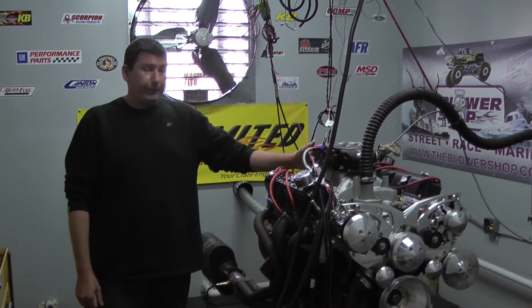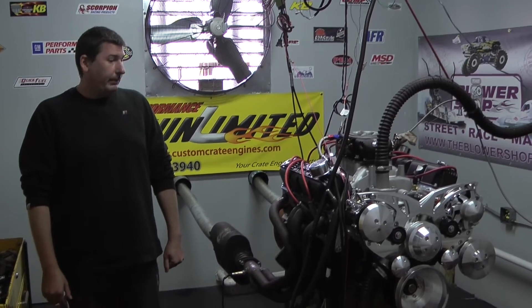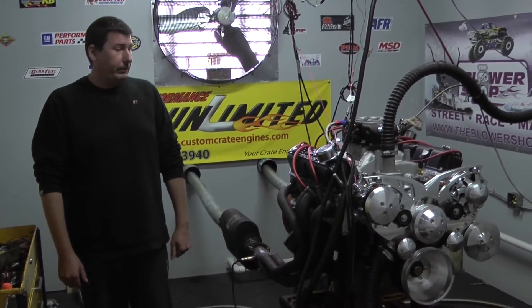Finished the top end off with a beautiful air gap intake manifold. This customer chose to go with the FAST fuel injection system, which is a beautiful upgrade for this motor — it makes it run fantastic. He also chose to go with the full power steering AC serpentine system.